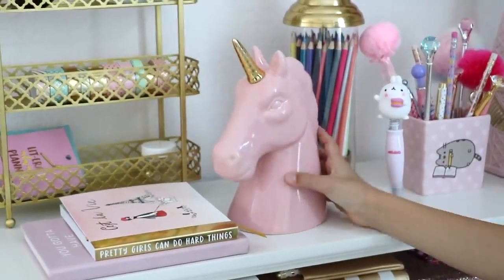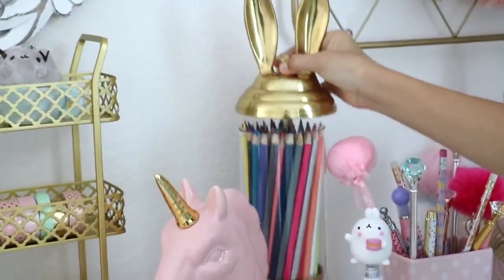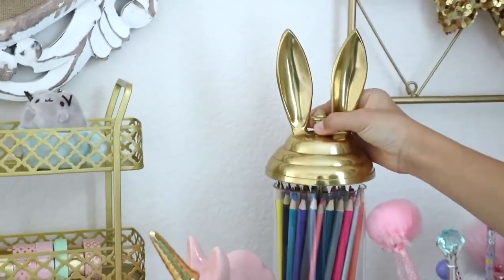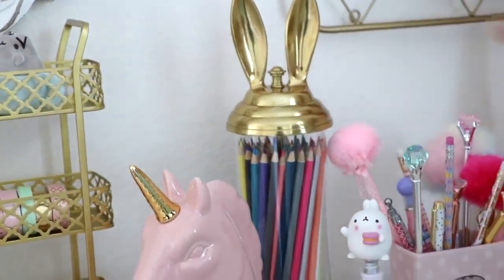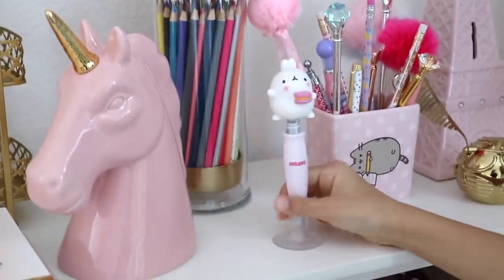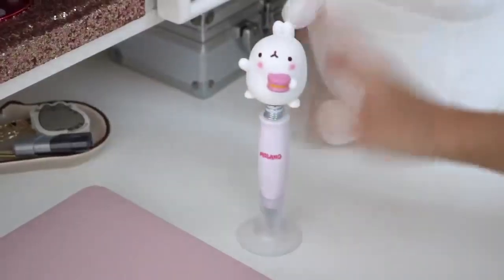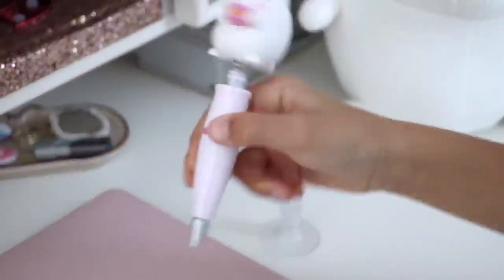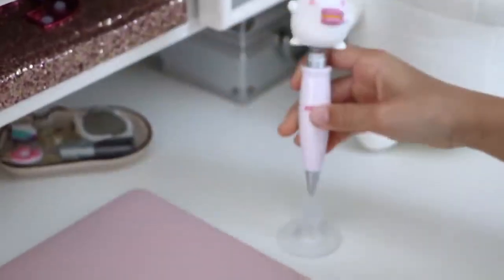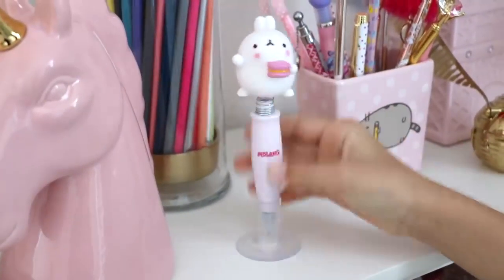Next to that I have my unicorn coin bank. And then over here it holds all of my colored pencils — it's the Emily and Marriage pencil holder from PB Teen. And then I have this Mulong pen with a suction cup, so I can just stick it on my desk and grab it whenever I need a pen. It's super cute — I love that he's holding a macaroon, he's just so adorable.